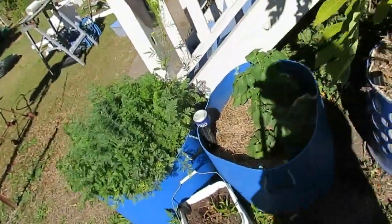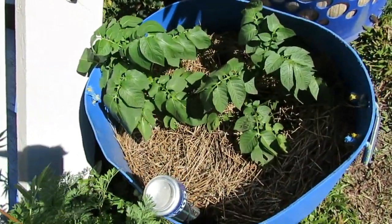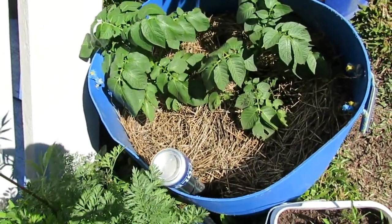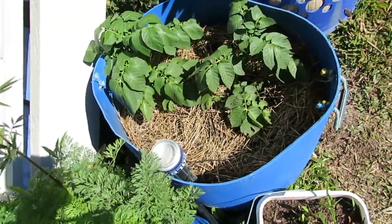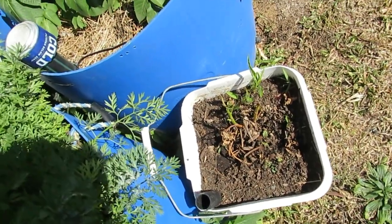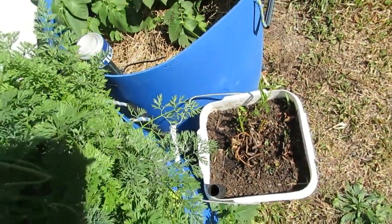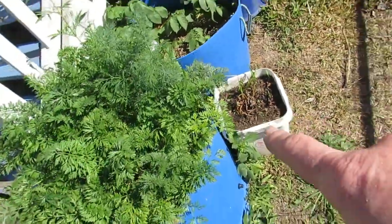Down in here we have our potatoes — a couple of seed potatoes I bought, pretty much all ready to be topped up. Down here we've got some Cancong we're trying to overwinter — there's a little bit of green and some new shoots just popping over the back, so hopefully it'll make it through. That's a little wicking bucket.